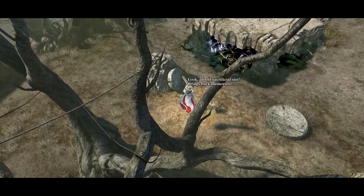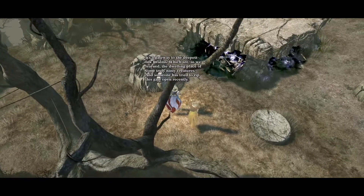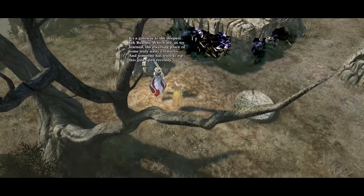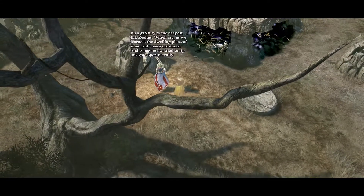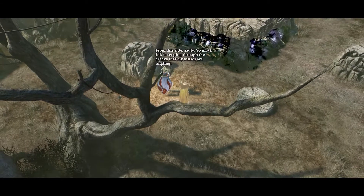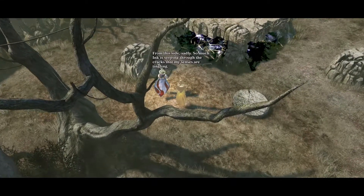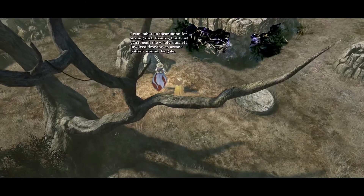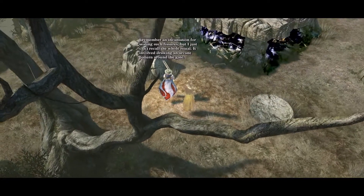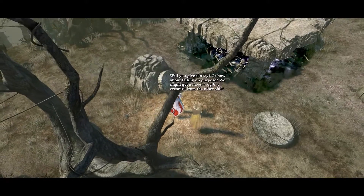Look, an old sacrificial site. Brings back memories. It's a gateway to the deepest ink realms, which are, as we learned, the dwelling place of some truly nasty creatures. And someone has tried to rip this gate open recently. From this side, sadly. So much ink is seeping through the cracks that my senses are tingling. I remember an incantation for sealing such fissures, but I just can't recall the whole ritual. It involved drawing an arcane pattern around the gate. Will you give it a try?